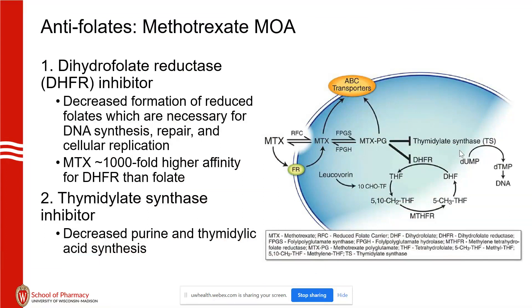Methotrexate has a thousand-fold higher affinity for dihydrofolate reductase than folate. When we end up doing leucovorin rescue, leucovorin works through multiple mechanisms — it will compete with methotrexate for entry into the cell, and once in the cell, it will compete for nuclear effects with methotrexate as well.